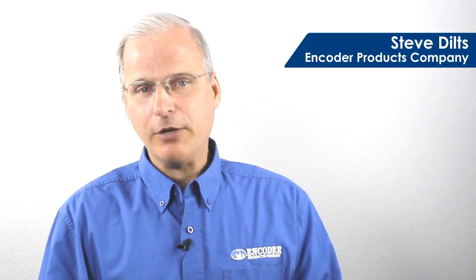Welcome to Encoders on the Job, where we take a look at how EPC encoders are put to work in demanding real-world applications. I'm your host, Steve Diltz.